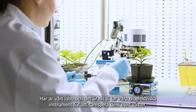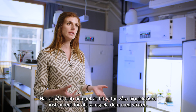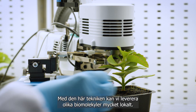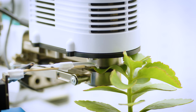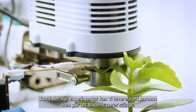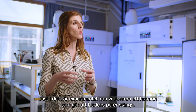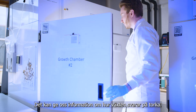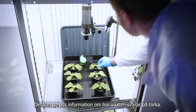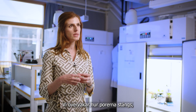Here is our lab, where we bring the bio-electronic devices and interface them with plants. With these devices we are able to deliver very locally various biomolecules. In this particular experiment, we can deliver a hormone that makes the pores of the leaves close, and in this way the plant is saving water, which gives us information about the drought responses of the plant. We monitor how these pores are closing.